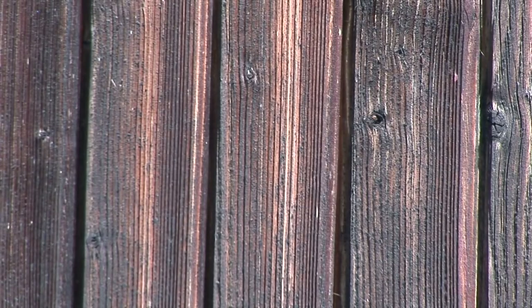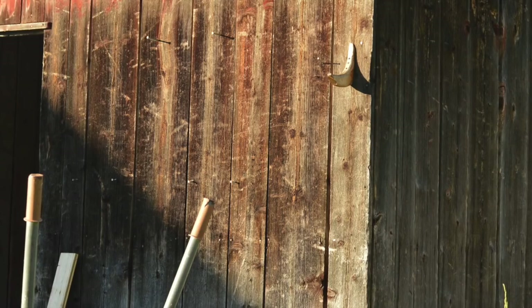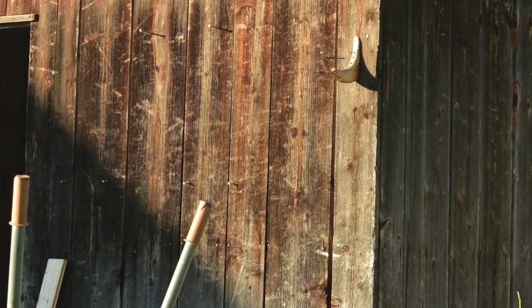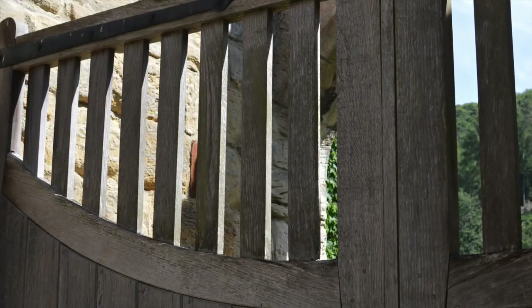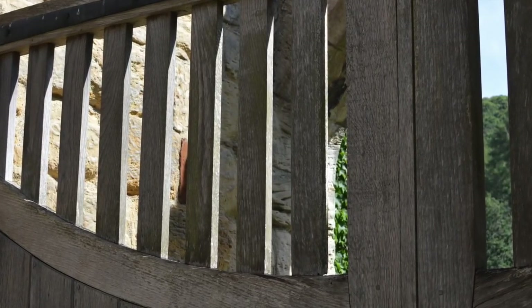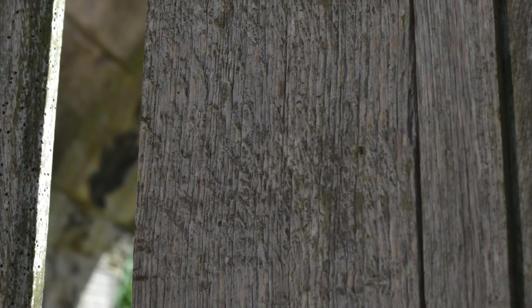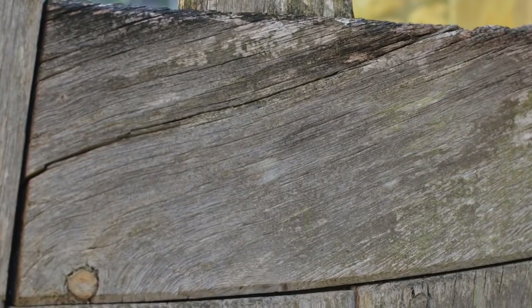The west wall takes the most damage because that's when the sun is at a lower angle, beating straight at 90 degrees onto the wood. After UV light has destroyed the lignin — the glue — it allows the fibres to be removed by rain, allowing the surface to be pitted. This oak gate shows the same process happening, so it's not just softwoods — it also happens on hardwoods. It just takes a little bit longer because they're more dense.